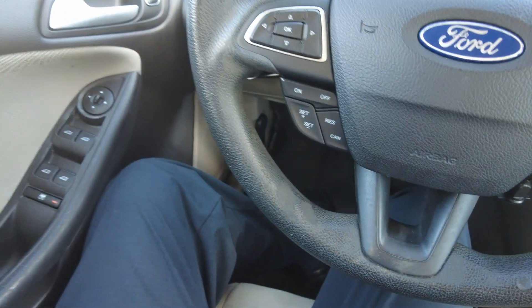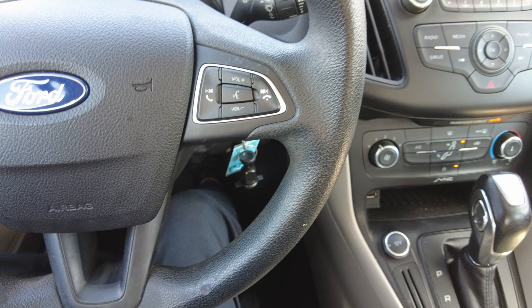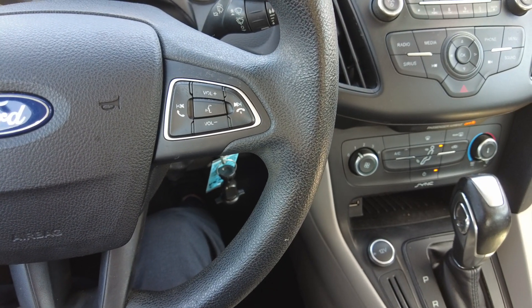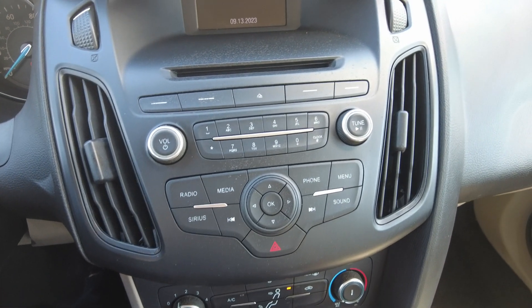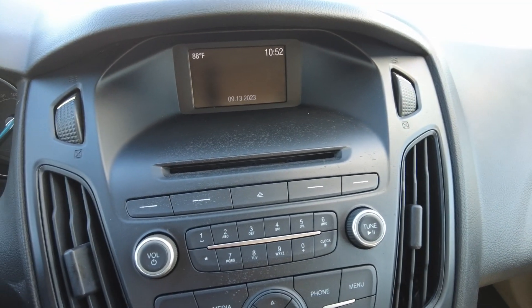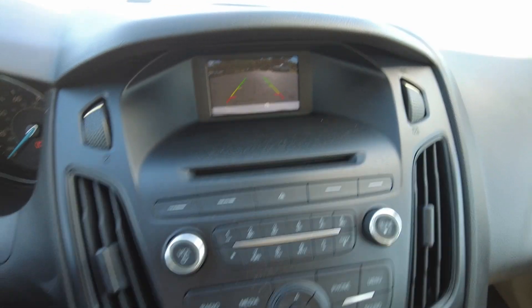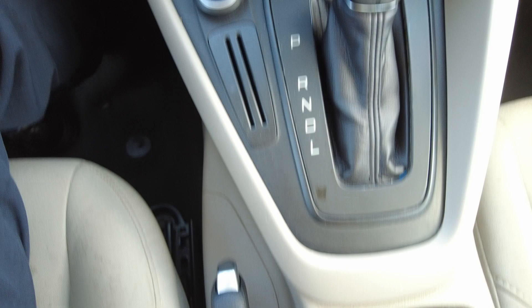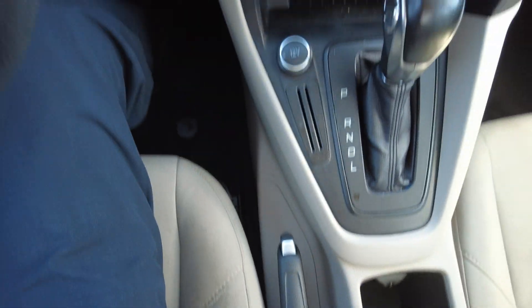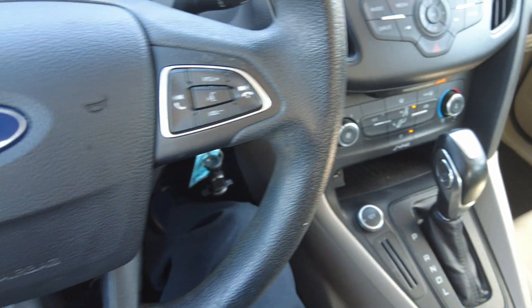You do have cruise control, and you can pair your phone with volume controls on the steering wheel. It also has a CD player, backup camera, USB ports in the console. Thanks for checking out our 2015 Ford Focus.